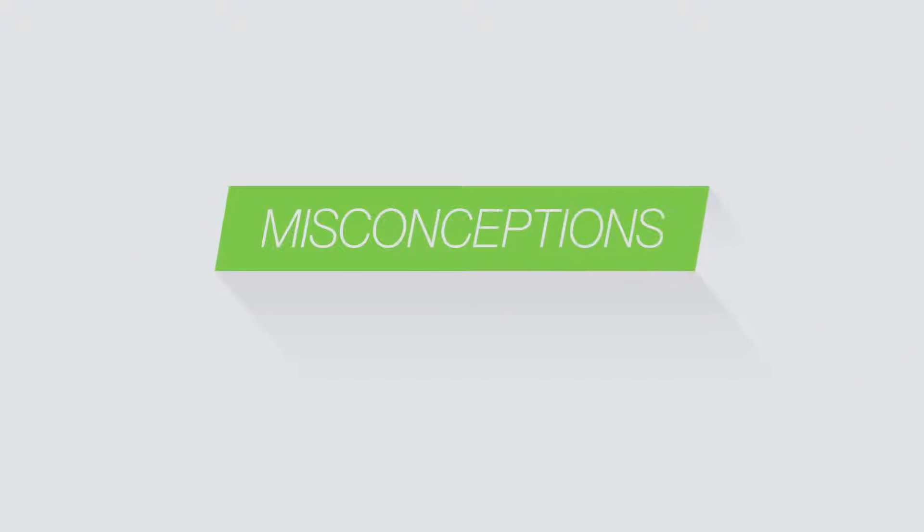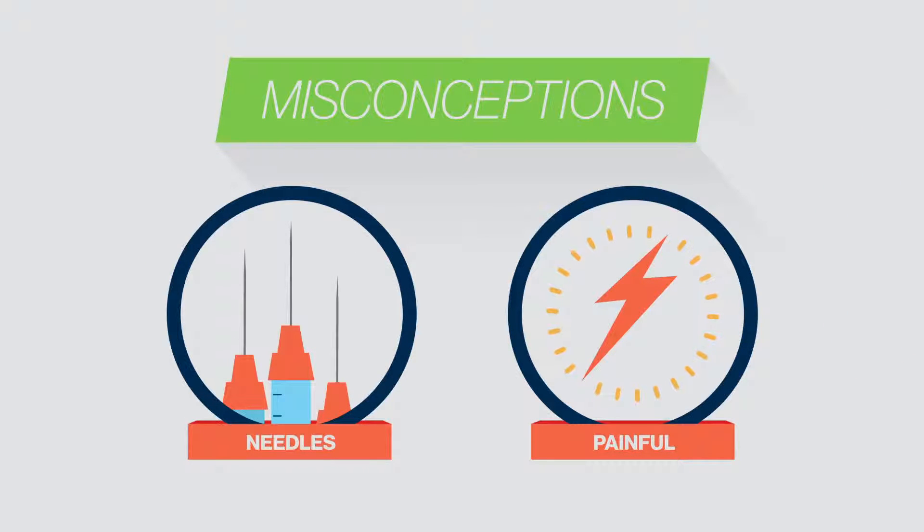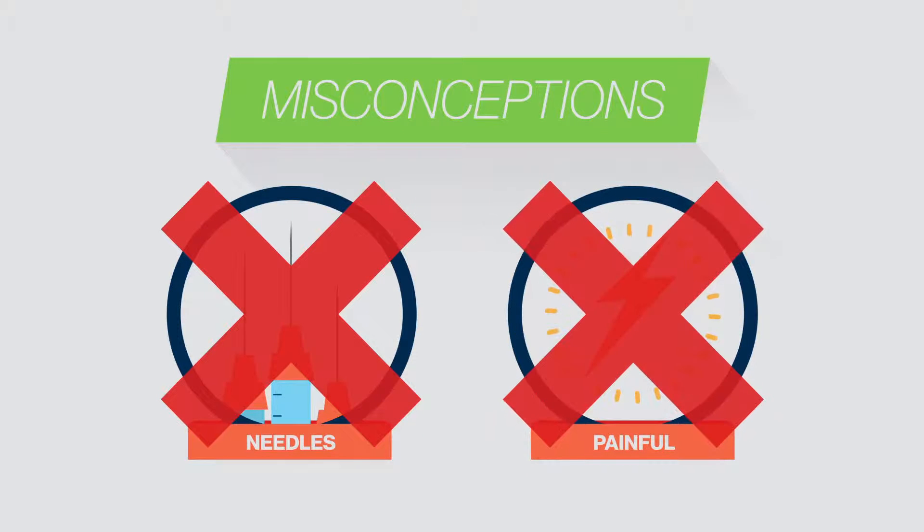The biggest misconception about allergy testing is that it's painful and involves a lot of needles. In fact, there are no needles involved and most patients tell us afterwards it wasn't bad at all.